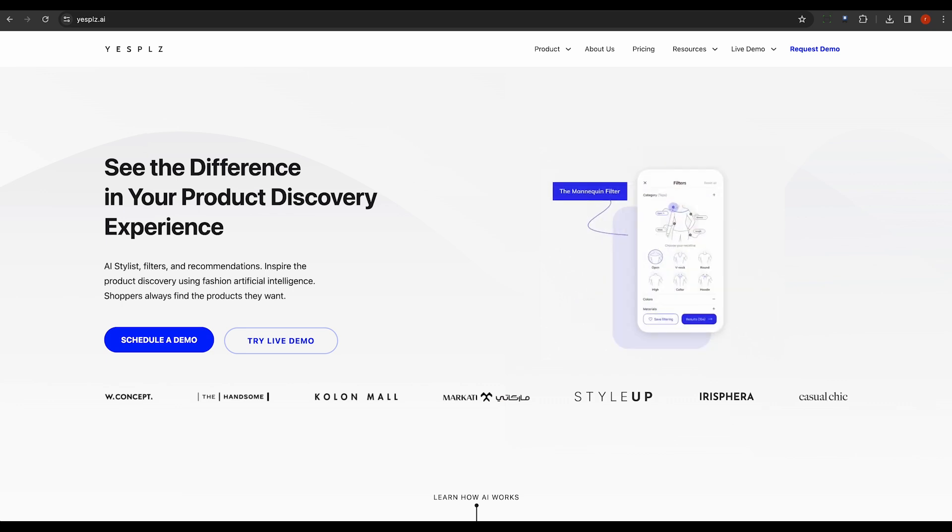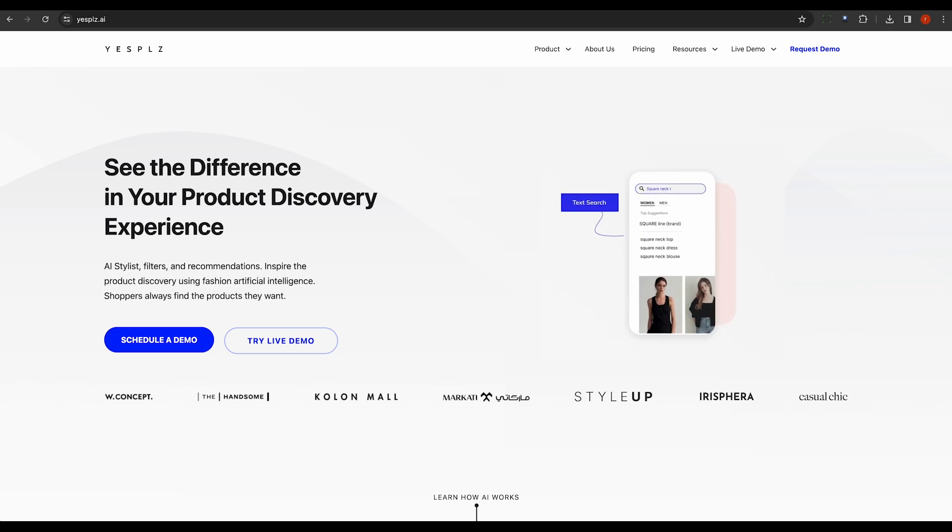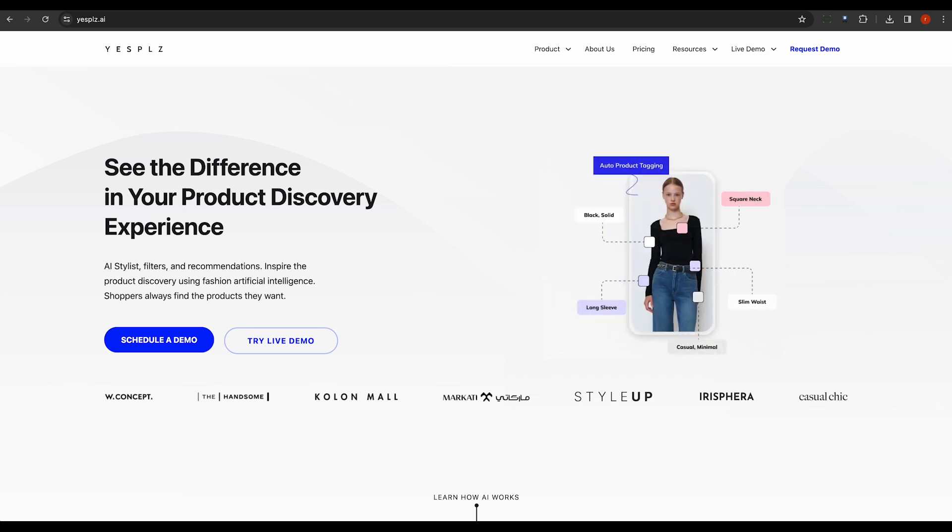Next up is YesPelzee. This interactive tool offers personalized style recommendations, enhancing the online shopping experience with its engaging interface.